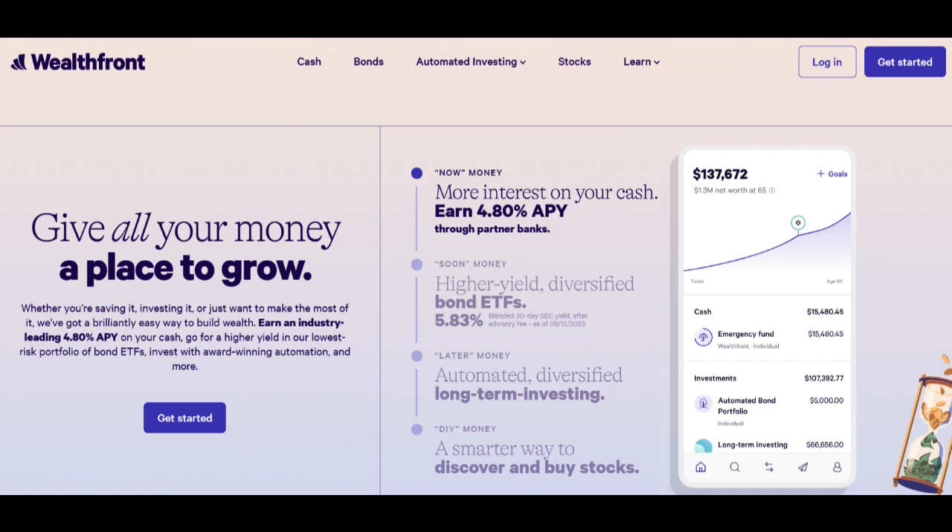Wealthfront offers a robo-advisory platform that utilizes algorithms to create and manage diversified investment portfolios. This approach can be cost-effective, with lower management fees compared to traditional financial advisors.